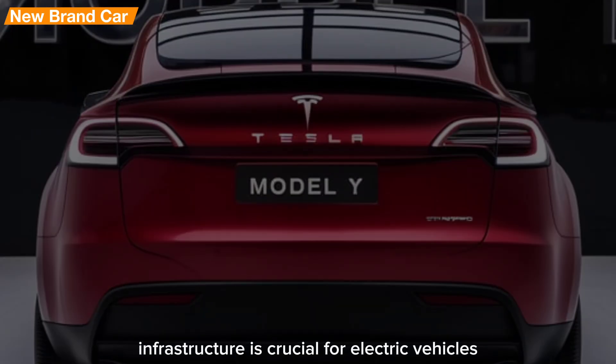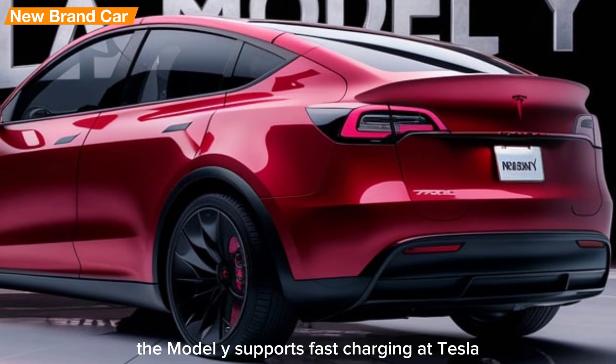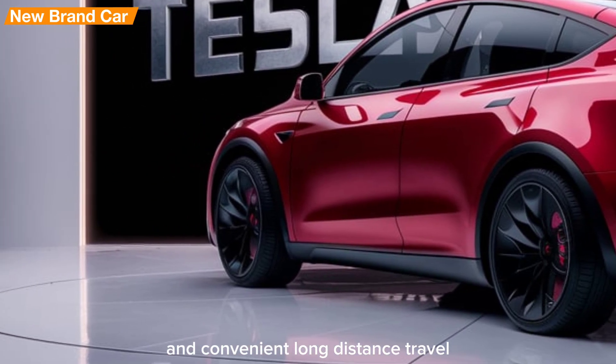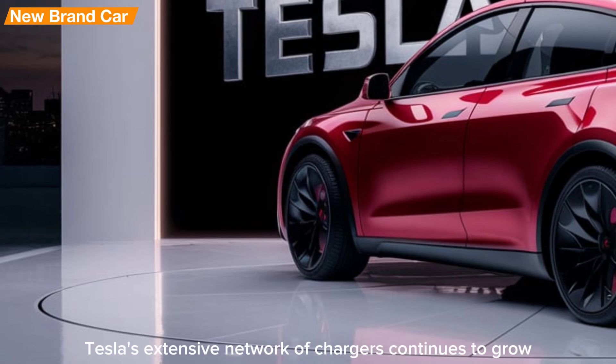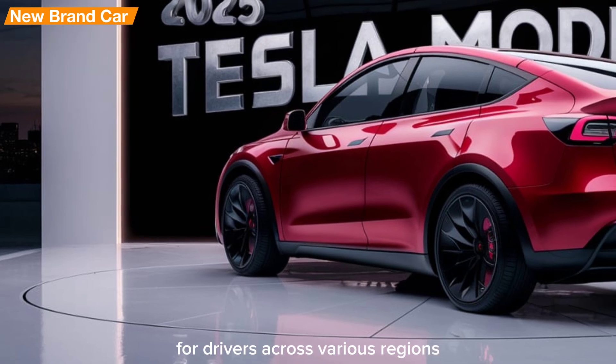Charging infrastructure is crucial for electric vehicles, and Tesla excels in this area. The Model Y supports fast charging at Tesla Supercharger stations, allowing for rapid charging times and convenient long-distance travel. Additionally, Tesla's extensive network of chargers continues to grow, ensuring accessibility for drivers across various regions.